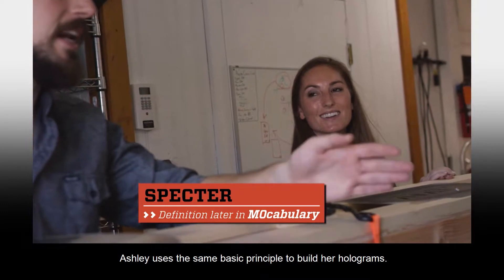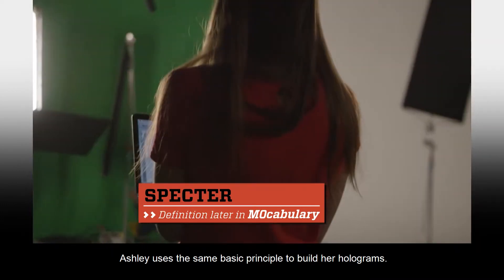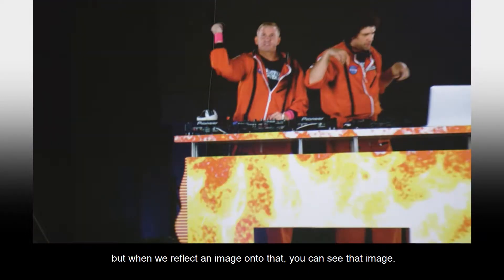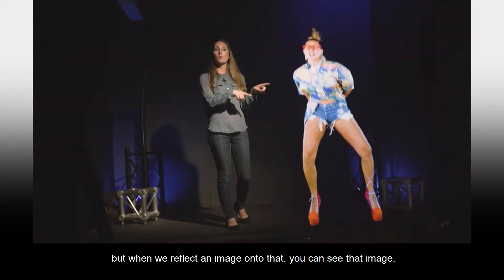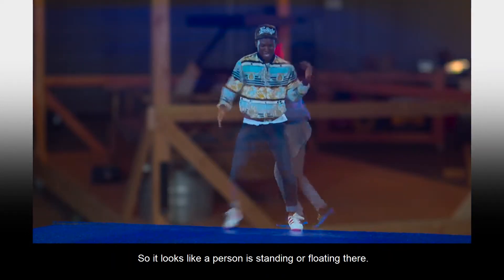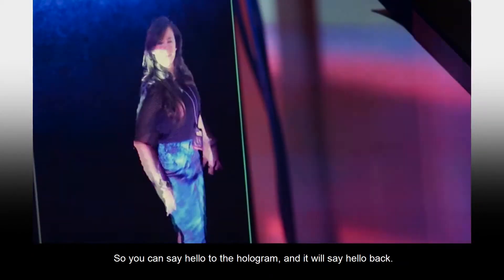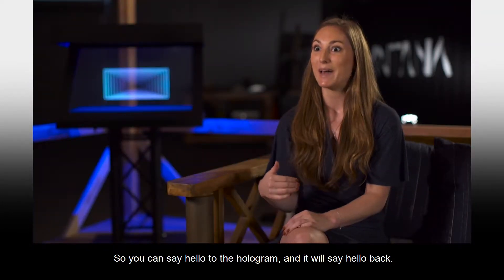Ashley uses the same basic principle to build her holograms. We've created a proprietary screen that's perfectly clear, but when we reflect an image onto that, you can see that image, so it looks like a person standing or floating there. We've also created software to make that interactive, so you can say hello to the hologram and it will say hello back.